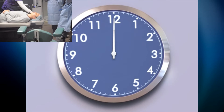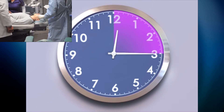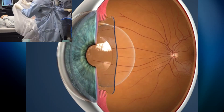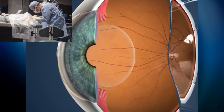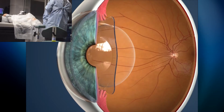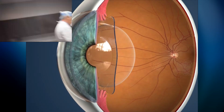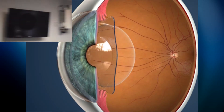The LASIK and Vizian ICL procedures are short and provide relatively quick visual recovery. The Vizian ICL is designed to be permanent, however it can be removed or replaced if your vision dramatically changes. It protects the eyes from harmful UV rays and does not remove tissue from your cornea, leaving more treatment options available as you age.